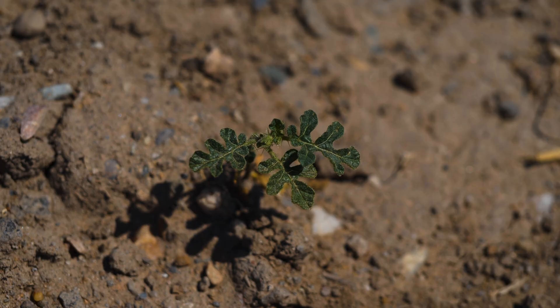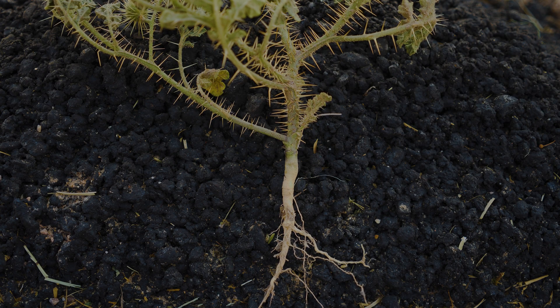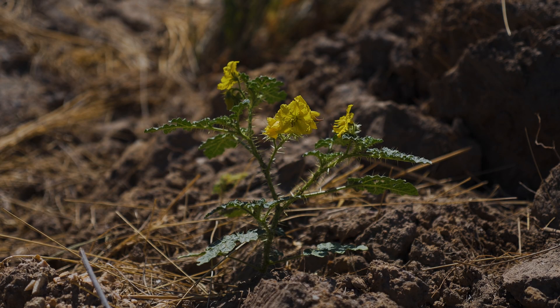Buffalo burr is an annual forb. Seeds typically germinate in spring, but occasionally in fall in warmer climates. Plants develop fibrous roots as well as a taproot. In spring, stems grow up to two and a half feet tall with occasional branches.